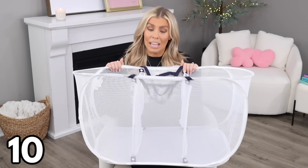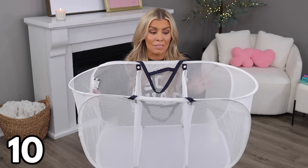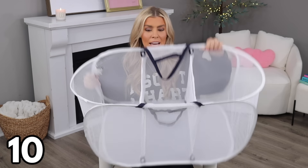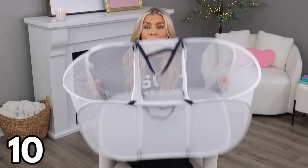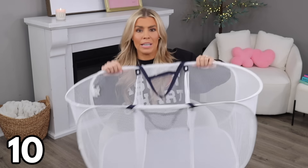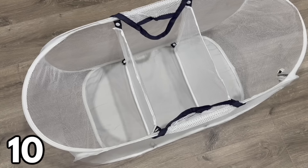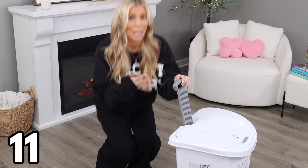First is this pop-up mesh hamper at $7.58. You will not believe how small it is when compressed — it ships in a really small size. Once popped out, it has snap-on mesh divider inserts so you can sort your laundry, plus little handles. You can use it with the dividers or snap them out and compress it back down. If you live in a small space, a dorm, or an apartment, this is a great item.